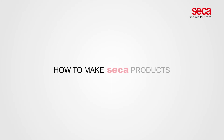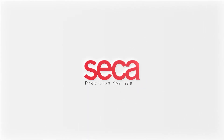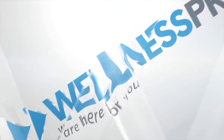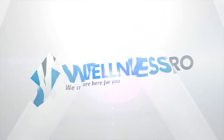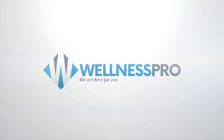We just love CECA products. Ask us how to make CECA products a part of your medical institution. Wellness Pro is here for you, today and tomorrow.